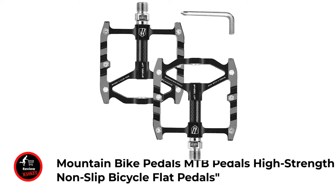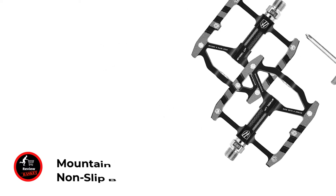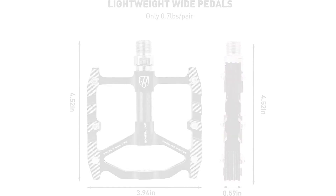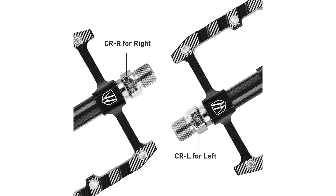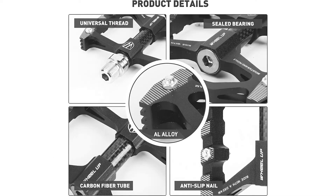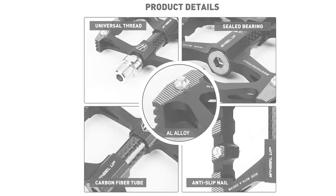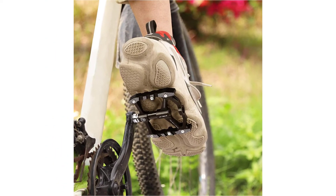Number three: Mountain Bike Pedals — MTP high-strength non-slip bicycle flat pedals. A great choice for commuting to work, saving money on fuel while reducing your environmental impact. These flat bike pedals are constructed from a nylon composite, keeping overall weight to a lightweight level. Made from waterproof materials, they ensure lasting performance, and the bearings are sealed to keep out weather and prevent damage to the pedal axle.